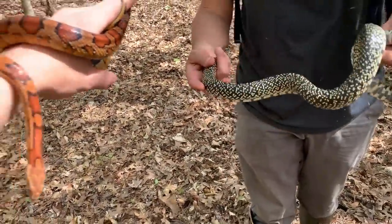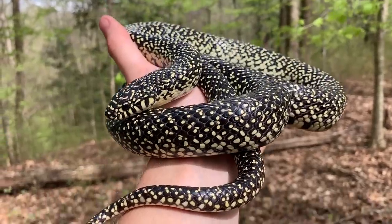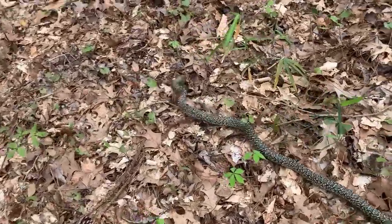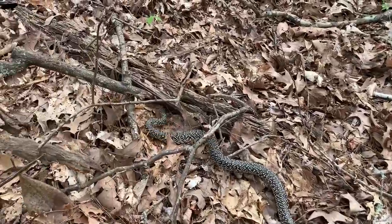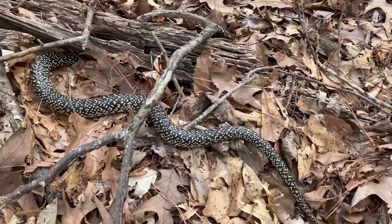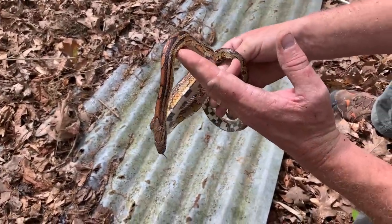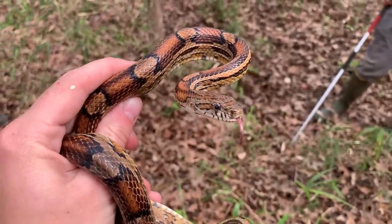Look at that duo! Big one too - pushing max size. King snake number three for the day, and a beauty. A big beauty - biggest king of the trip so far. It looks really cool moving through the leaf litter, trying to find a hole. Armin just flipped corn snake number six - this is getting a little ridiculous. It's definitely the most corn snakes I've ever seen in a day. All under tin. Corn snake number six, back to the tin stack.